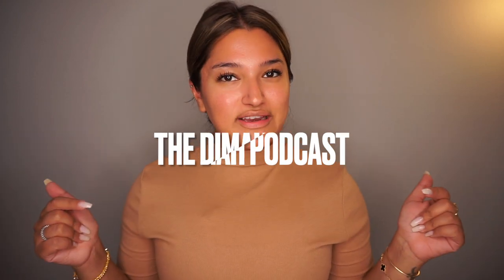Hi everyone, welcome back to my channel — thank you so much for being here. Shout out to all my new subscribers; we are growing and I see all the love, comments, and engagement. If you are new, be sure to hit that subscribe button so we can grow this family together. I also run a podcast with my cousin — be sure to check out the Dima Podcast.